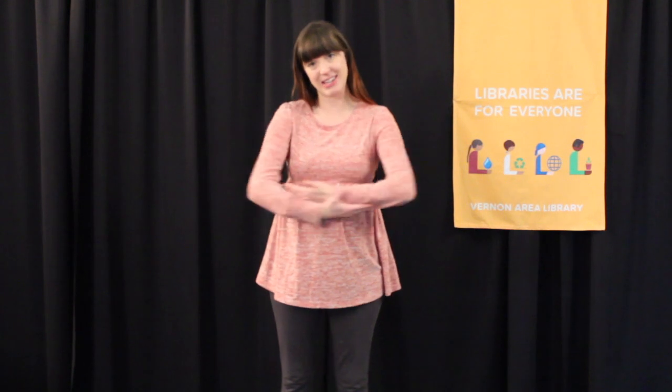This is baby sign language — like you're rocking a baby. Baby, baby, baby.